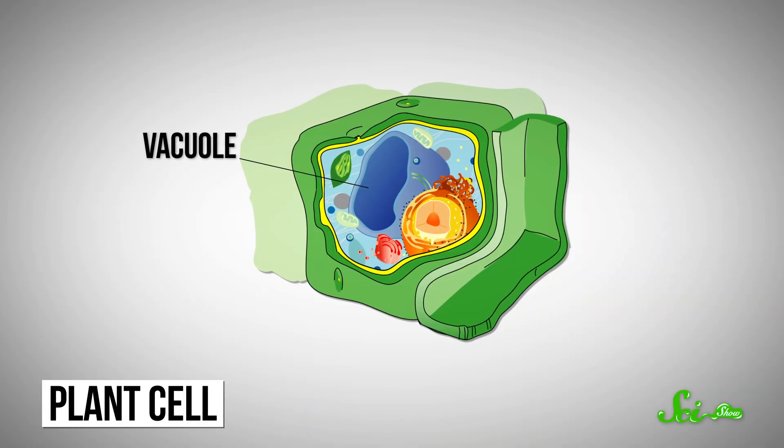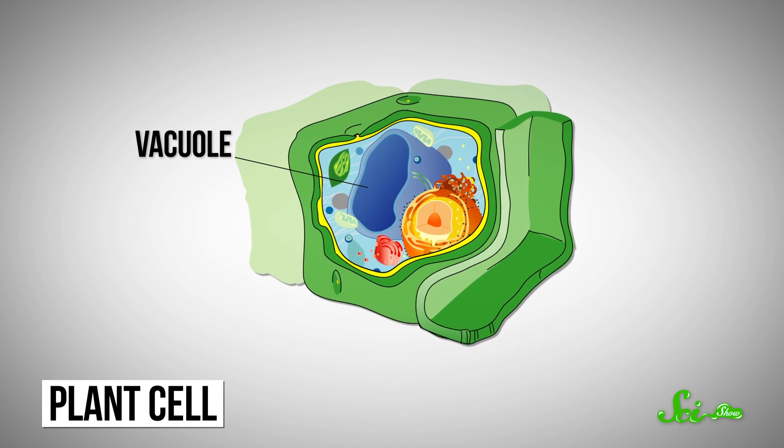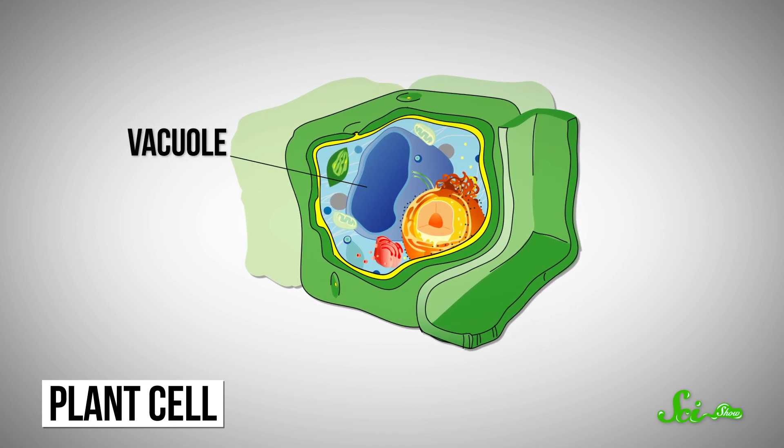In order to work, anthocyanins need very specific working environments, ones that might be harmful for the cells as a whole, like special acidities or the use of dangerous compounds. So to keep them stable, plants have to put them inside special compartments within the flower's cells called vacuoles. That way, the plant can adjust the pH, add metals or extra molecules, or do whatever it needs to keep those blue pigments happy, without applying those same tweaks to the whole cell. Unfortunately, if you take the pigments out of the flower, they tend to lose their color really fast.